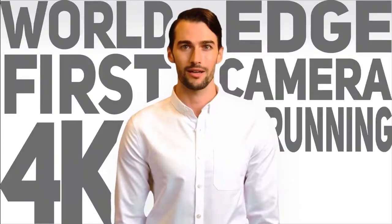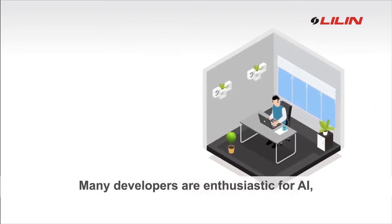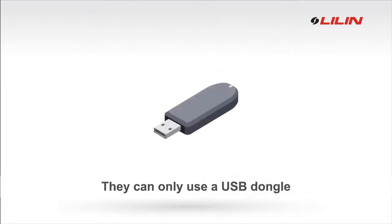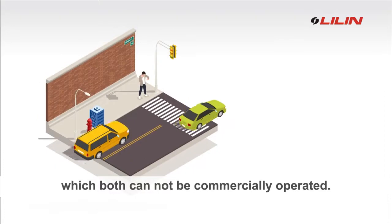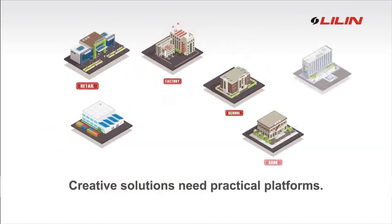World's first 4K edge camera running YOLO. Many developers are enthusiastic for AI, but there is no professional camera for it. They can only use a USB dongle or a huge server for their AI POC, which both cannot be commercially operated. Creative solutions need practical platforms.